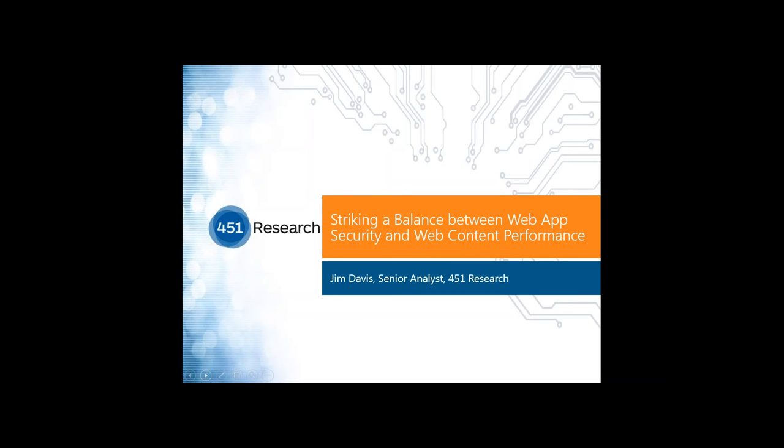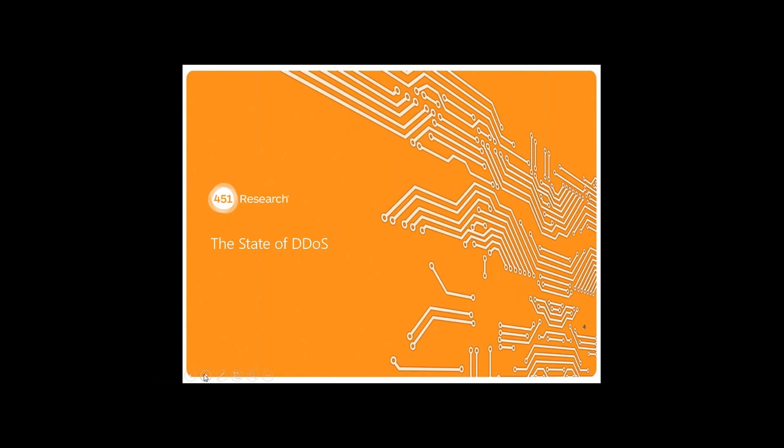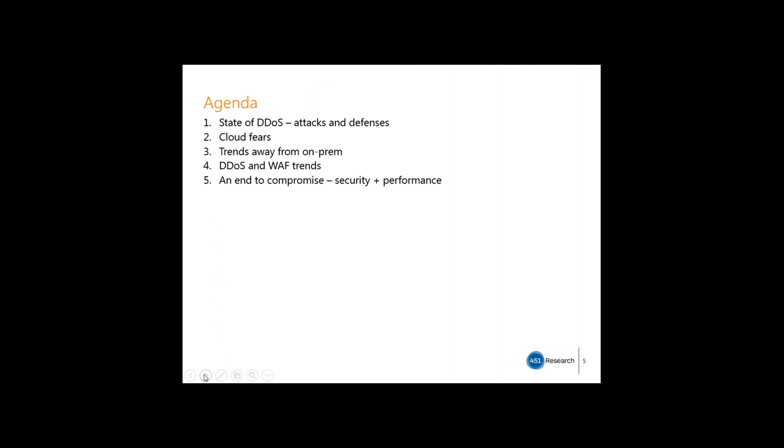Thank you, Sharon. This is Jim Davis here. I wanted to talk today about some of the security issues facing enterprises and how vendors are addressing needs to balance security with web application performance.